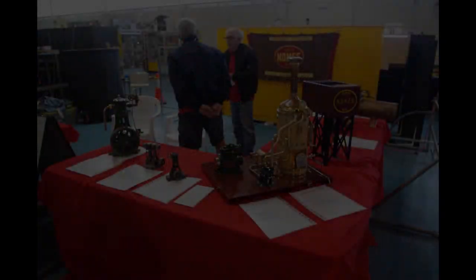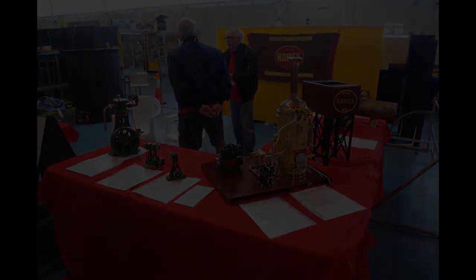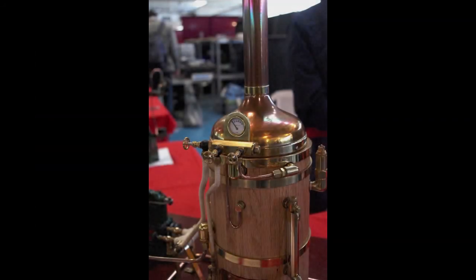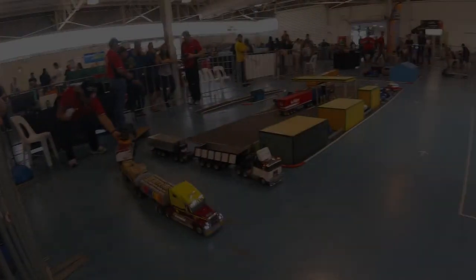The Northern District's Model Engineering Society always come, and I've included this shot for Keith Appleton, because what's wrong with polished brass? Nothing's wrong with polished brass.